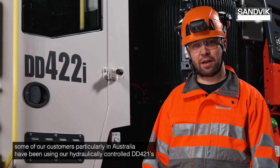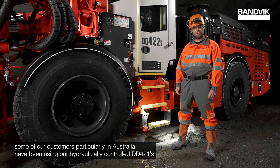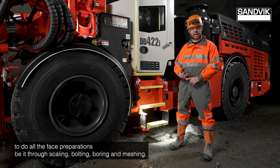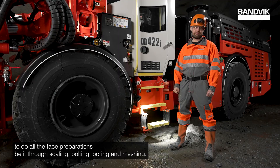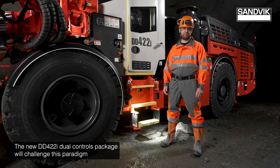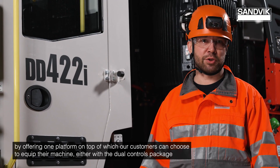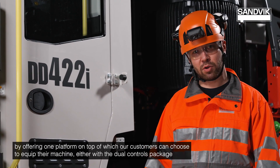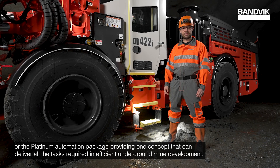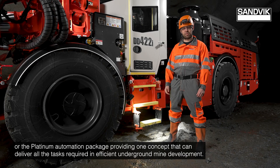Some of our customers, particularly in Australia, have been using our hydraulically controlled DD421s to do all the face preparations, be it through scaling, bolting, boring and meshing. The new DD422i dual controls package will challenge this paradigm by offering one platform on top of which our customers can choose to equip their machine either with the dual controls package or the platinum automation package.